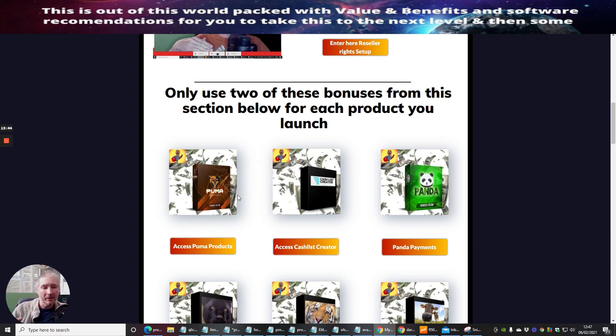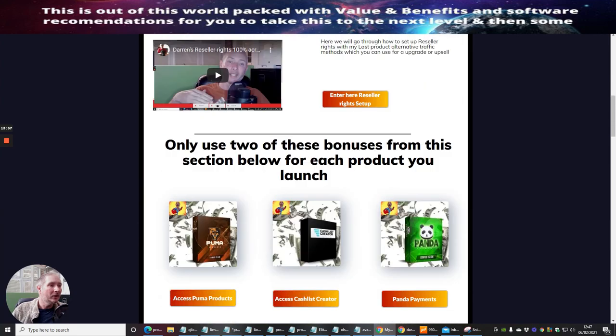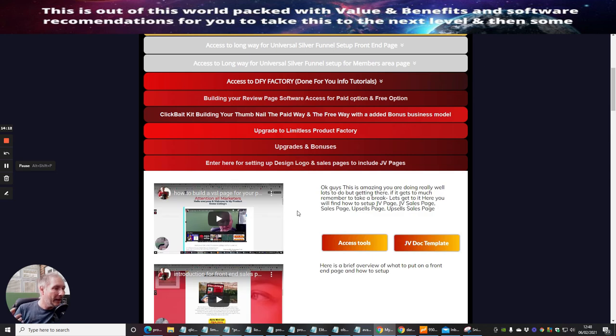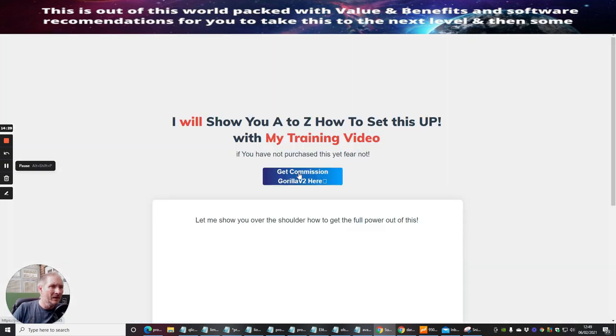I acquired these bonuses from Doward Islam — they are top quality bonuses. I only suggest you use two of these per product that you launch; even though there are six, you don't want to tap into all six. There's also a design logo setup section showing you how to use a design studio and access tools in an amazing way, plus how to set up your JV sales page. Clicking on the tools section shows you Commission Gorilla again, which you can use if you need to.